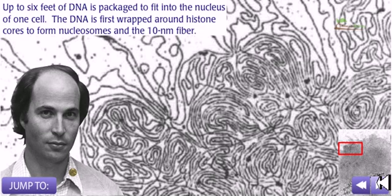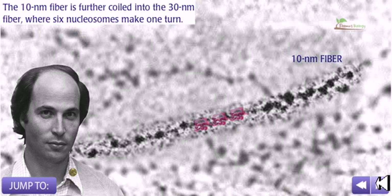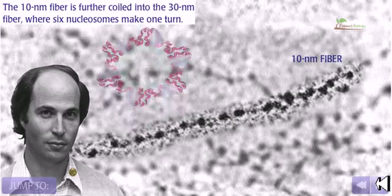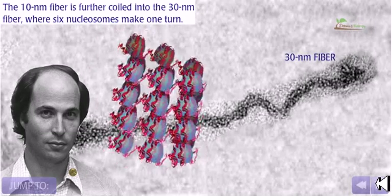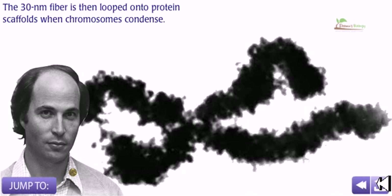Up to six feet of DNA is packed to fit into the nucleus of one cell. The DNA is first wrapped around histone cores to form nucleosomes and the 10 nanometer fiber. The 10 nanometer fiber is further coiled into the 30 nanometer fiber, where six nucleosomes make one turn. The 30 nanometer fiber is then looped onto a protein scaffold when chromosomes condense, and that is how a complete chromosome is made.